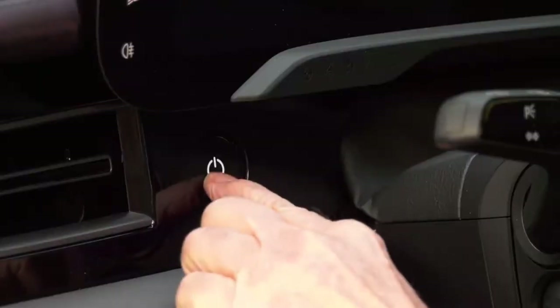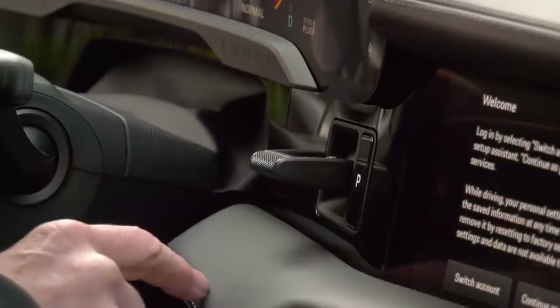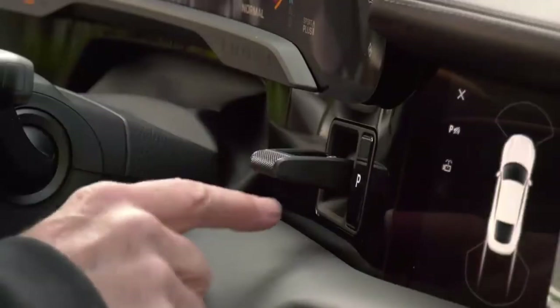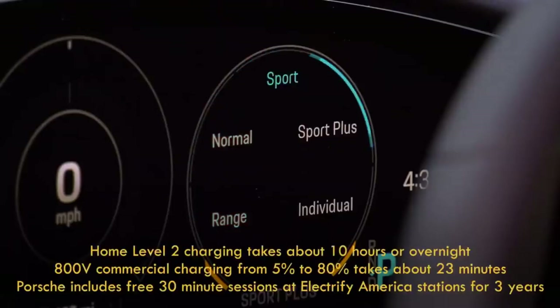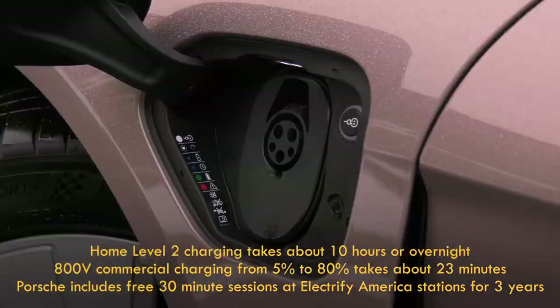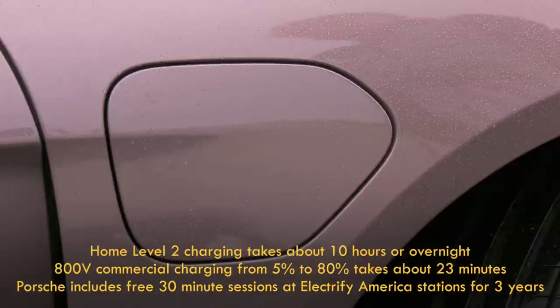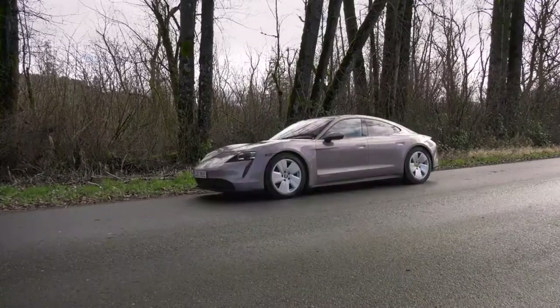Naturally, the pack is in the floor. There's little drama on startup. The two-speed gets one of the few electric selectors that feels right. Taycan's dynamics can be set up many different ways depending on your mood and driving situation. Level 2 home charging is on the driver's side; DC fast charging is added on the passenger fender. Porsche offers three years of free Electrify America charging.